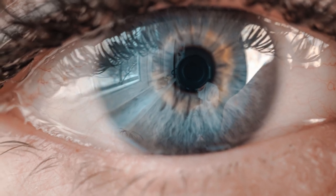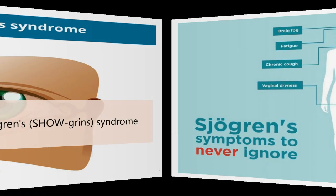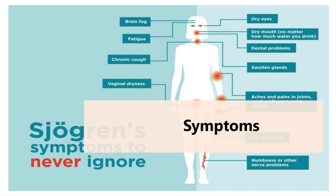Now let's talk about the clinical features of Sjogren's syndrome. The two main symptoms are dry eyes and dry mouth. Your eyes might burn, itch, or feel gritty as if there is sand in them.